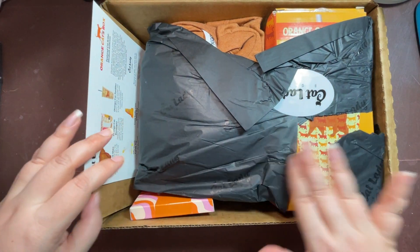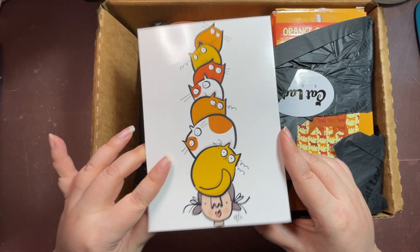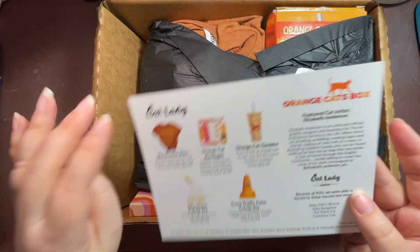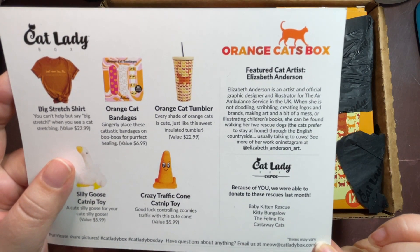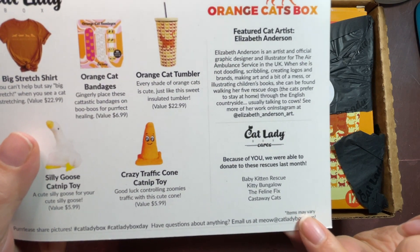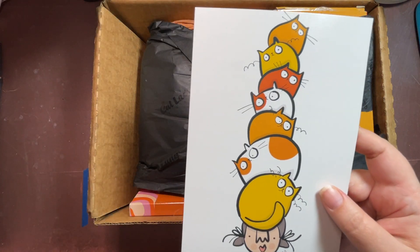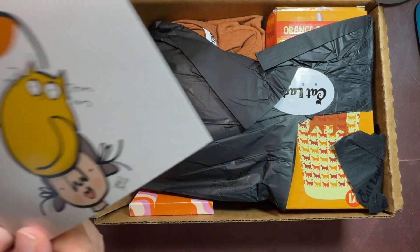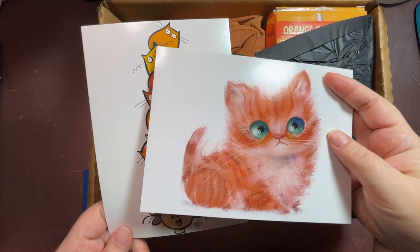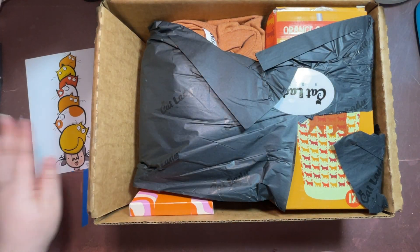The box is a little beat up but the paper protecting it is fine. Here's the art card — that is so cute. On the back are the items that you get in the box. Our featured artist is Elizabeth Anderson. These are the rescues they donated to this month. Orange cats — that is a really cute card. We've been getting a lot of orange cat cards lately. I have a few here and they're all orange cats. Oh, this one's old — it's from January 2023, I wonder why I still have that floating around.